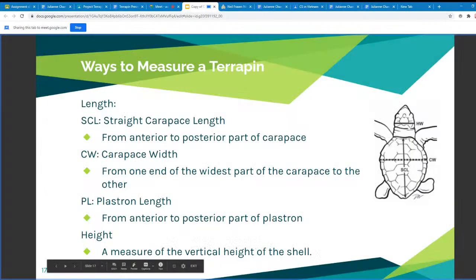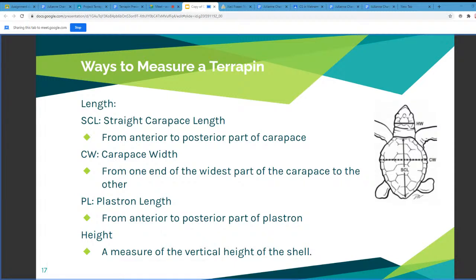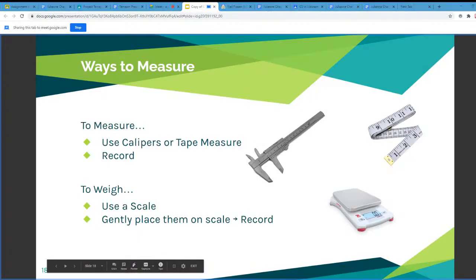On the next slide, we look at ways to measure a terrapin. The length is the straight carapace length — you measure from the nuchal all the way to the back of the shell, from anterior to posterior. The width is the carapace width, measuring the longest part of the shell. The plastron length is from the anterior to posterior part of the plastron, and the height is just the vertical height of the shell. To get these measurements, we use a caliper — you place the top of the bar and pull the bottom down until you measure each width.